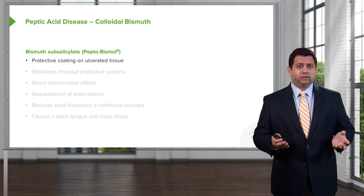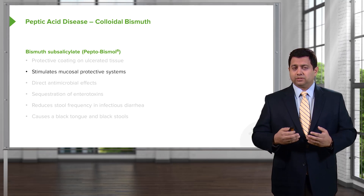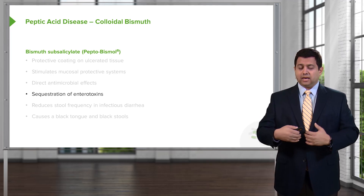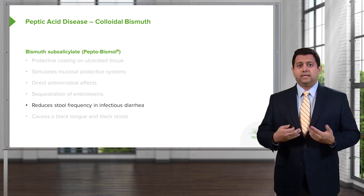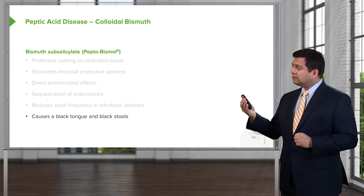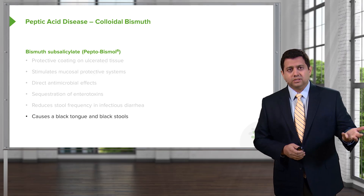Let's move on to colloidal bismuth. Bismuth subsalicylate, also called Pepto-Bismol, gives a protective coating on ulcerated tissue much like sucralfate, and it also stimulates mucosal protective systems. It has direct antimicrobial effects and causes sequestration of enterotoxins — if there are toxins within the gut, it binds them and renders them biologically unavailable. It reduces stool frequency in infectious diarrhea. There are cosmetic side effects: it causes a black tongue and also black stools. This is important clinically because patients with Pepto-Bismol-induced melena-type stools are sometimes misdiagnosed as having GI bleeds. So always ask first if a patient presenting with melena-type stools was taking this agent.